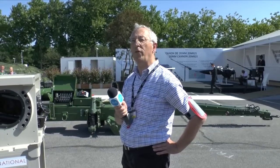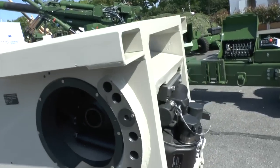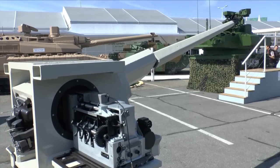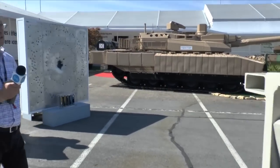It is also the preferred option for the French EBRC programme, which is a replacement for the AMX-10RC armoured car and also the Sagaie armoured car. Potentially this weapon will be deployed by the French and British army in more numbers than any other weapon of its type in Europe.